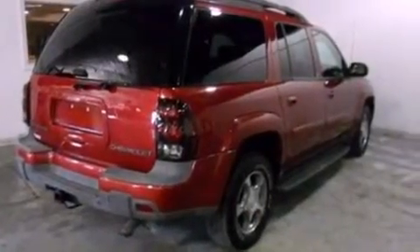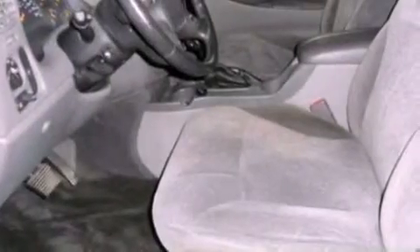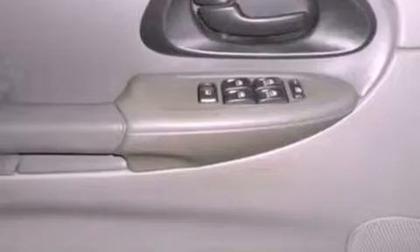The following features are also included: air conditioning with automatic climate control, cruise control, full power accessories, a six-speaker audio system, a trailer hitch receiver, automatic locking wheel hubs, a security system, a traction control system, a rear window defroster, and fog lamps.